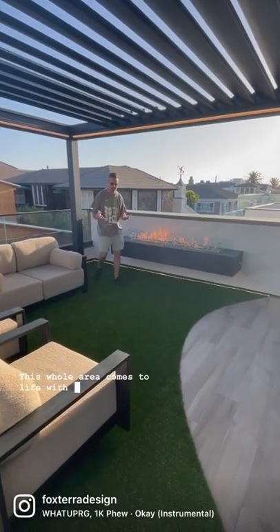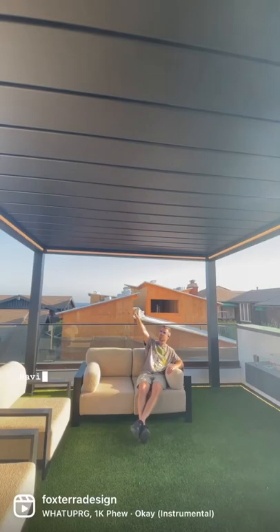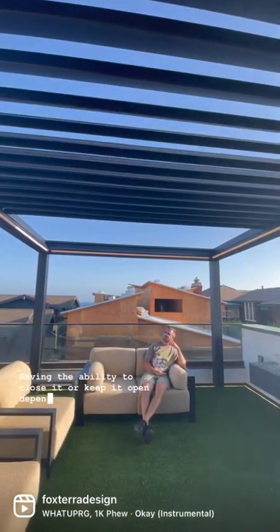This whole area comes to life with the turf and the seating area, and it really has a functionality. Look at this — having the ability to close it or keep it open depending on what your tastes are.